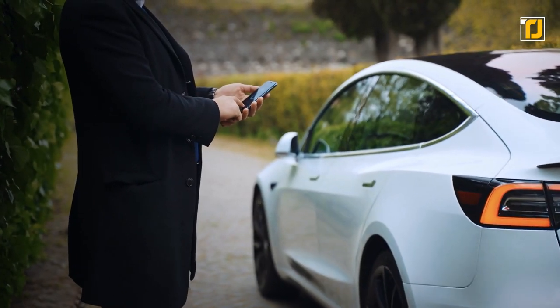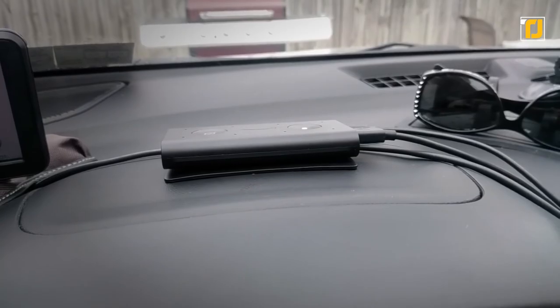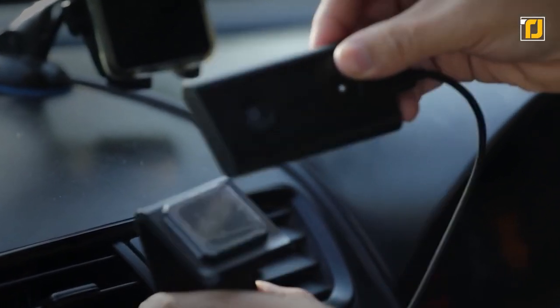Number 9: Amazon Echo Auto. Smart cars are the latest trend these days — with smart cars you can control pretty much everything from your phone or your voice. However, these cars can be quite expensive. But with the new Amazon Echo Auto, any car can be smart. The Echo Auto brings the Alexa smart assistant to your car, letting you control all of the functionalities of your car and your home remotely.